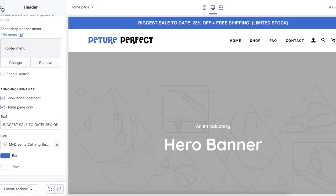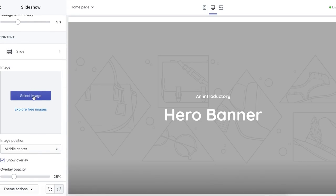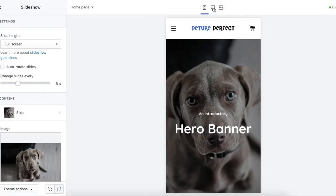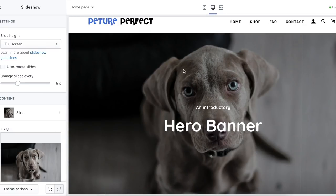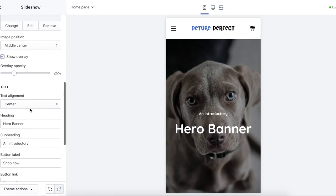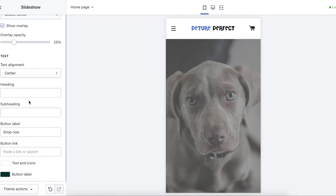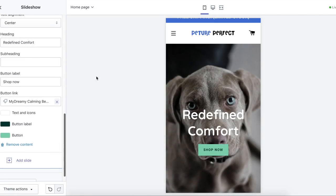Now we need to get into the slideshow. I've downloaded some images off Pexels and selected a photo of a dog that looks pretty good on both mobile and desktop. I personally like the overall structure and look of Brooklyn a lot more than Debut. I'm going to change some of the text. When people are landing on our homepage, they need to get sold on the products. I decided to title it 'Redefined Comfort' — that fits the vibe a lot. I'll set the text color to white.